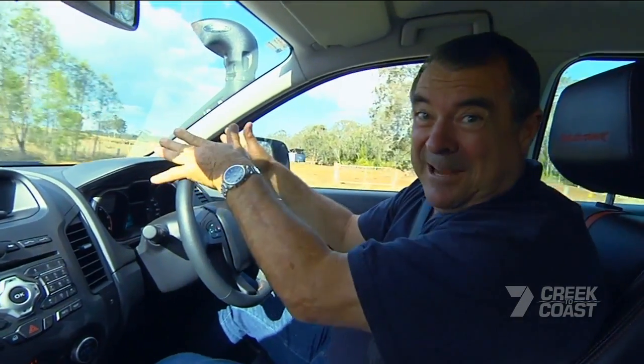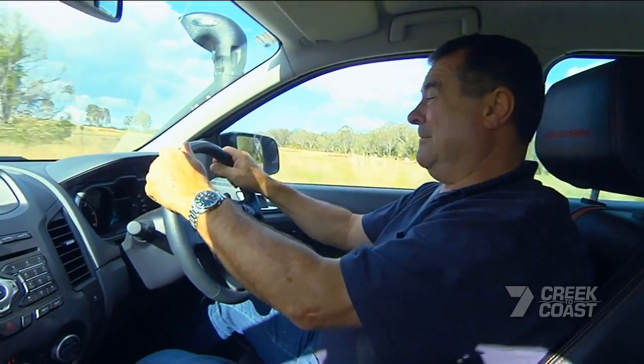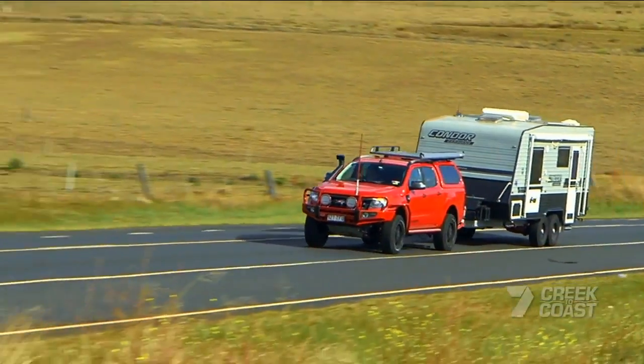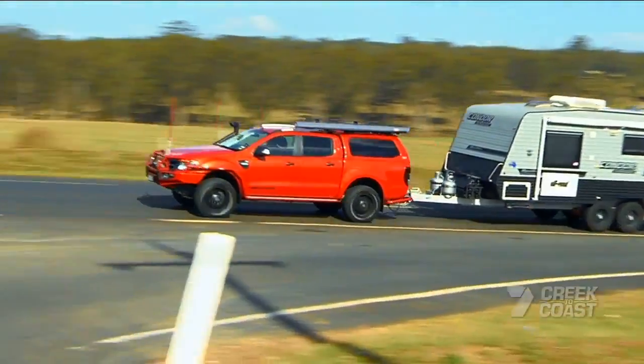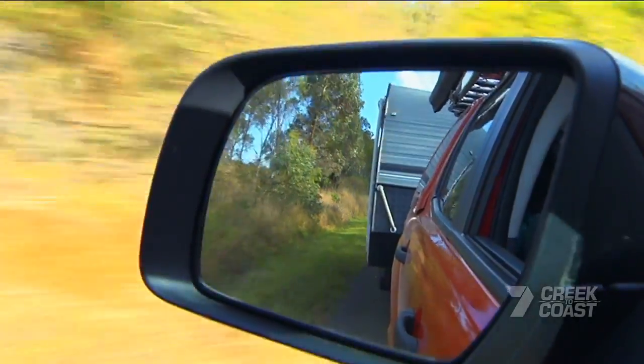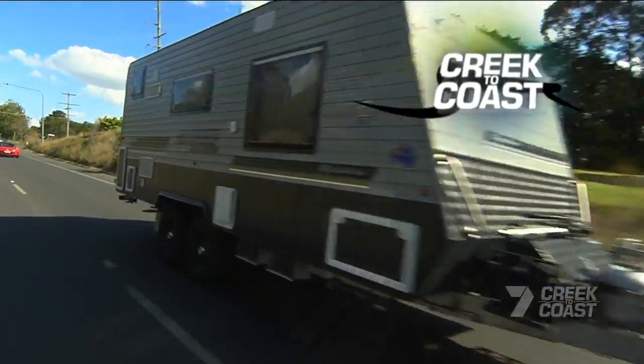The really great thing now is I don't have to flatten the accelerator to get the job done. We've got about two and a half thousand revs and it's just going beautifully up the hill. As a matter of fact, if I didn't look in the mirror and see the van behind me, you'd be tempted to think there wasn't one there.